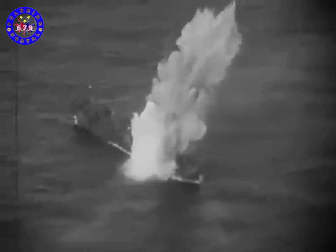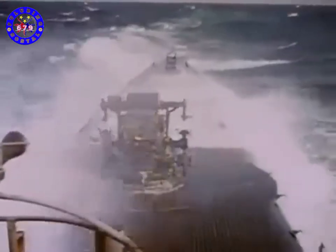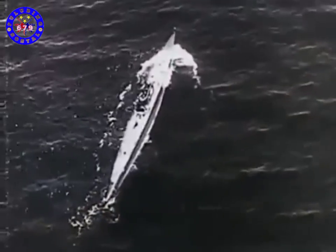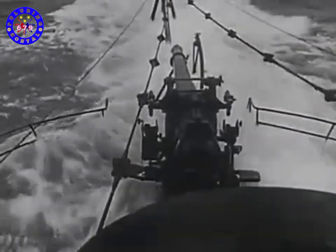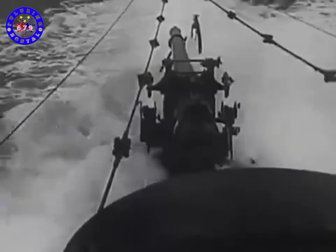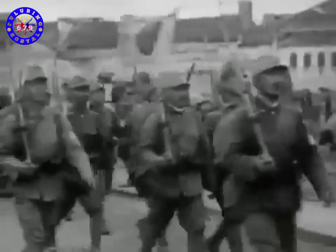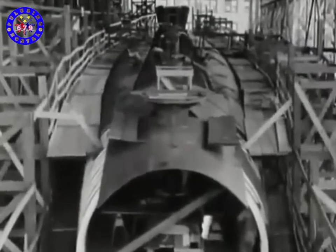In drawing the noose around enemy shipping, American submariners would encounter enough danger and adventure to make them legendary for years to come. Of all the stories involving American submarines in the Second World War, none is stranger than that of the sister ships Sculpin and Squalus. Their tale involves each in a drama concerning the other's survival and destruction. The saga begins in early 1939, at a time when events were leading the world to a war that was still months away.